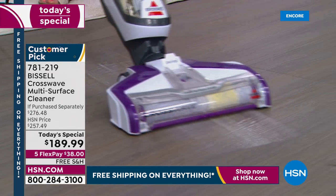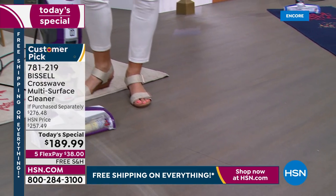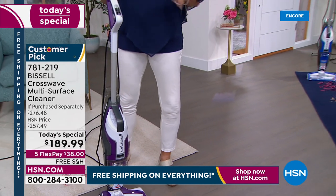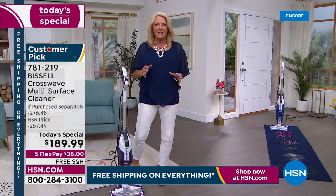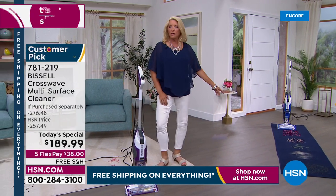Here is the cool part: that is going to be dry in just a couple of seconds, which is really exciting because you no longer have to wait for your floors to dry all day on Saturday. It literally dries within seconds. The other best part is it can also do carpets and rugs.